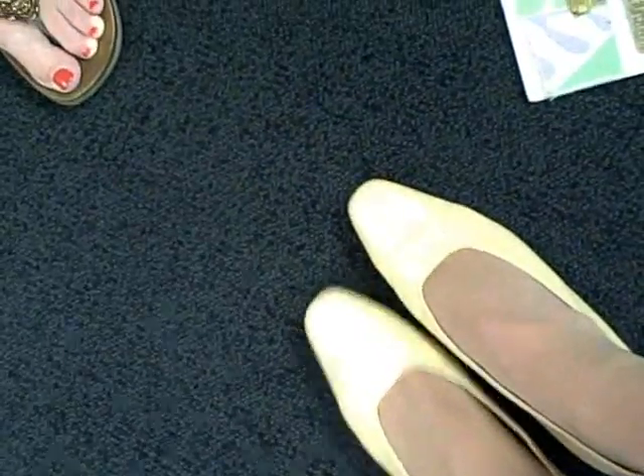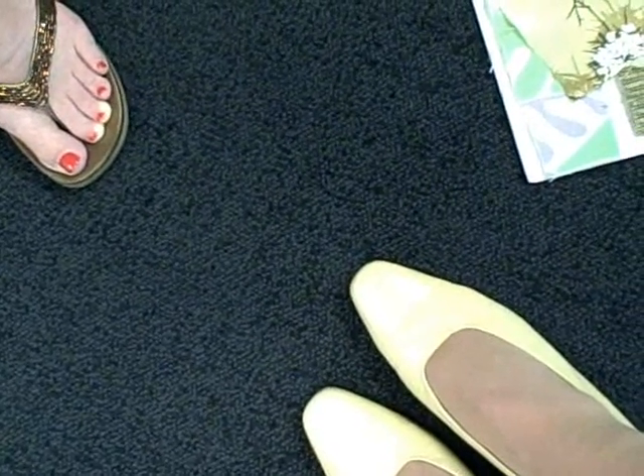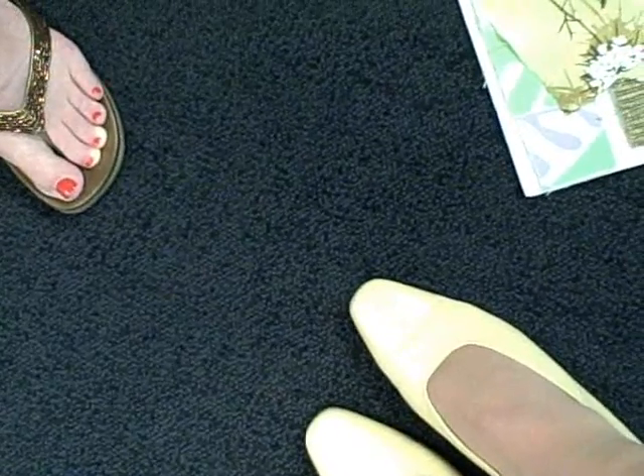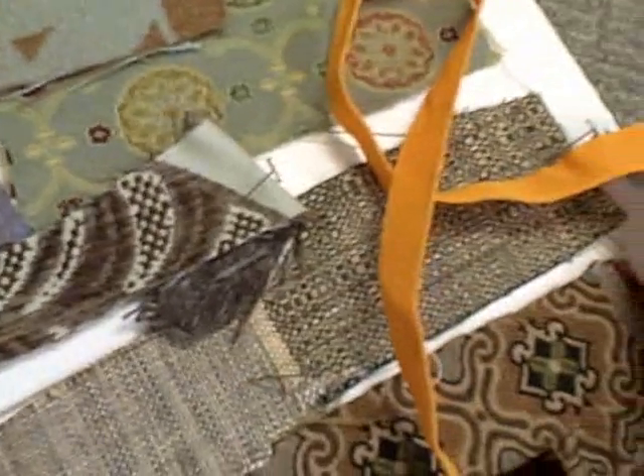One of the biggest trends we saw this year was all about the gray families. We saw many different tints of gray — some were violet cast, some were green cast, like you see in some of these samples. It was a really interesting story, and it was really about neutrals. We saw lots of browns, but again, they were cast and tinted with different colors.